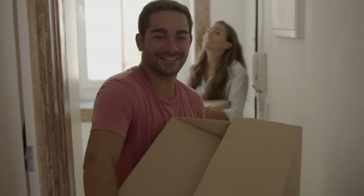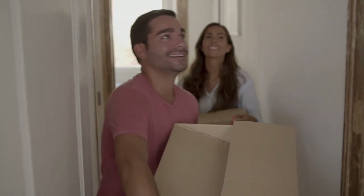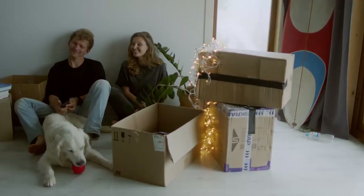Finding the perfect apartment is an exciting venture, but it can also be a bit overwhelming. The apartment rental process involves numerous decisions, from setting your budget to exploring different neighborhoods.